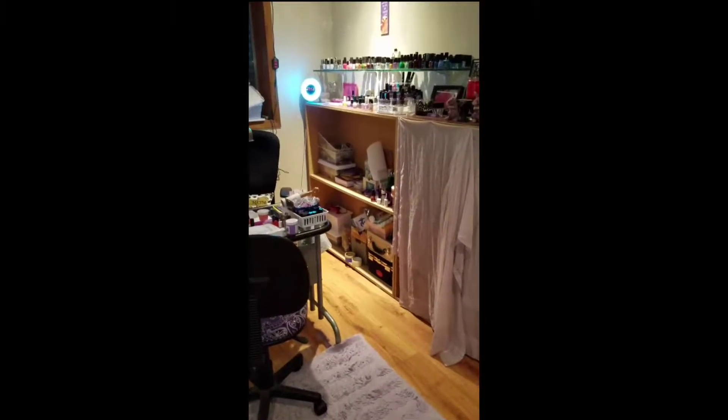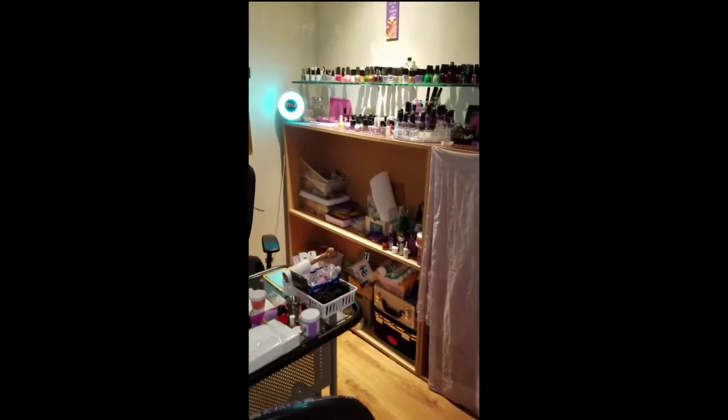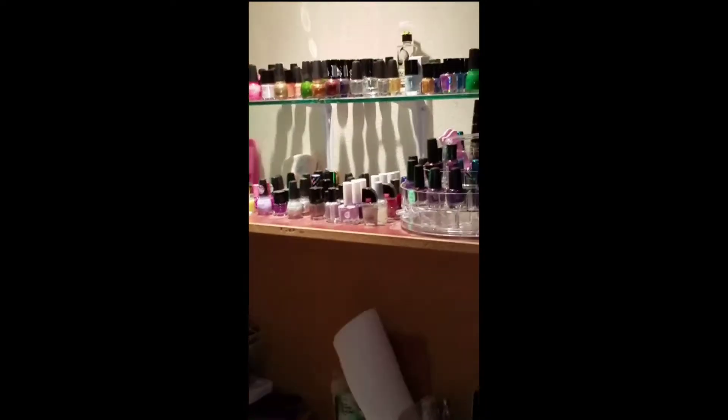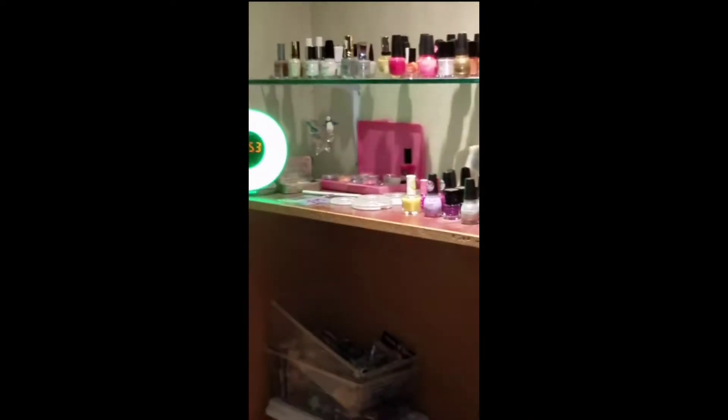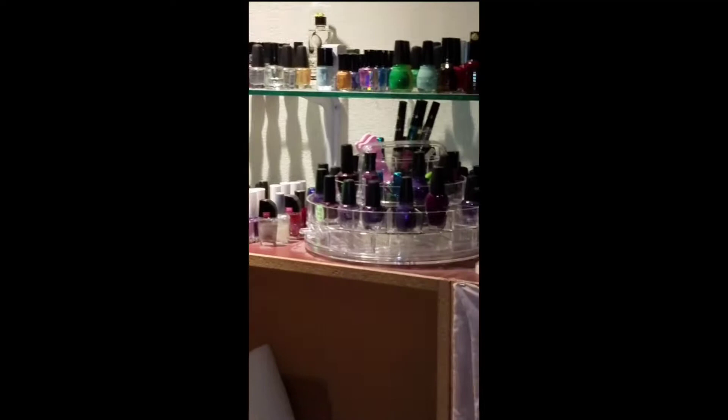Hi everybody. I thought I would give you a quick tour of my little nail cave here. So on this wall over here is all — or should I say most — of my polishes.